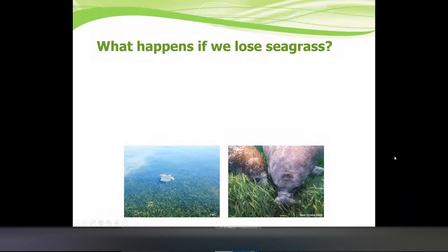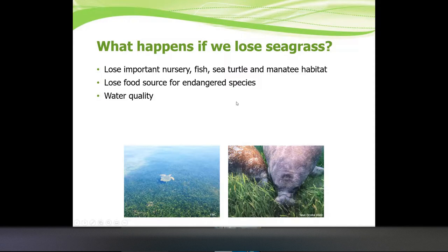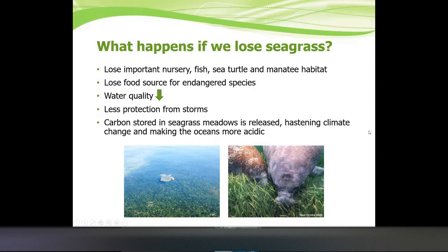What would happen if we were to lose seagrass? We'd lose important nursery habitat, fish habitat, and food sources for many animals, including endangered species like certain sea turtles. Water quality would decrease, both because seagrass dying creates dead matter in the water, and because seagrass absorbs nutrients. We'd have less natural storm protection, increasing erosion. And the carbon stored in seagrasses would be released, increasing the speed of climate change and making oceans more acidic.